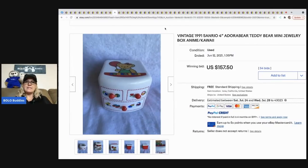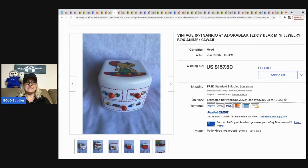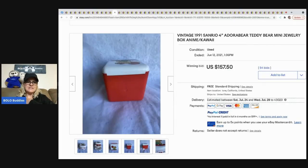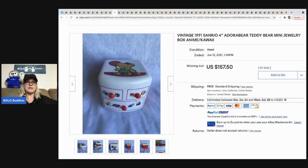This vintage little jewelry mini box is adorable — it's Sanrio, which also does the Hello Kitty brand, so maybe that's why it's so popular. It's from 1991 and sold for $157.50 with free shipping.